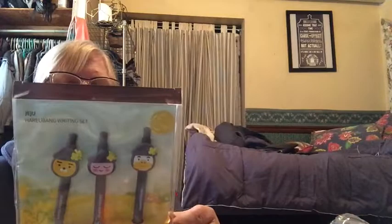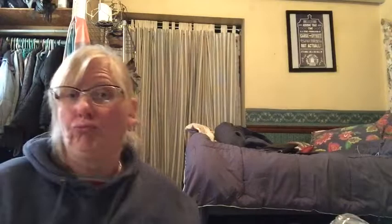These were cute — I think I paid a dollar for these. There's an automatic pencil and a pink and brown ink pen. Look at those cute little faces — it's called Friends in Jiju. You got a friend in Jiju.